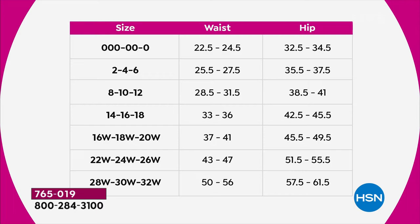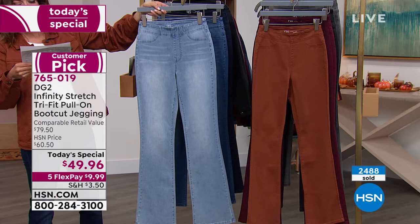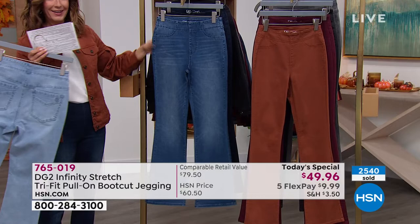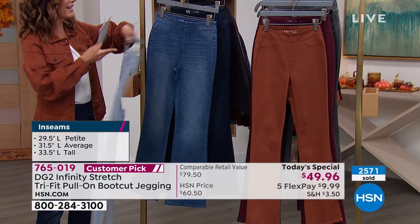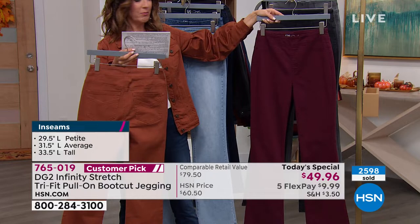The inseams are petite at 29½, average at 31, and tall at 33½. Here's the chambray, the gorgeous mid-tone, the indigo, and the beautiful rich walnut — that's brand new. There's a matching denim jacket coming up. We also have it in a beautiful wine, a black with nice shading, and a gray.